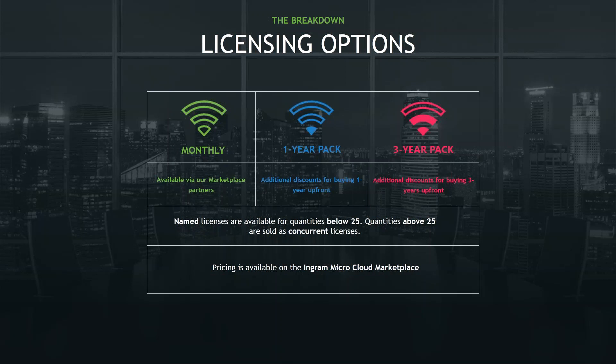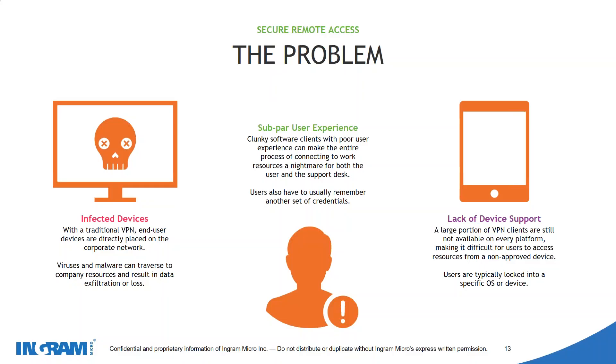Let's run through some user examples of how NetConnect works. The basic initial principle is secure remote access. Most companies are probably using a traditional VPN solution where end user devices are published and directly placed onto the corporate network — meaning any viruses, crypto locker viruses, or malware can pass directly from that end user device into the corporate network. Additionally with VPN there's clunky software clients, poor user experience, and it's not functional across all platforms and devices.